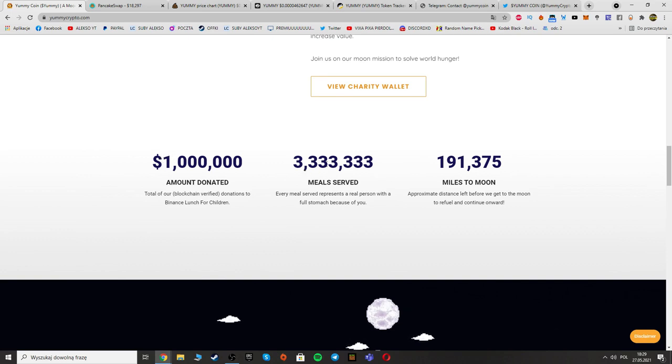Here we can see the stats: amount donated — one million dollars; meals served — three million three hundred thirty-three thousand three hundred thirty-three; miles to moon — 191,375.